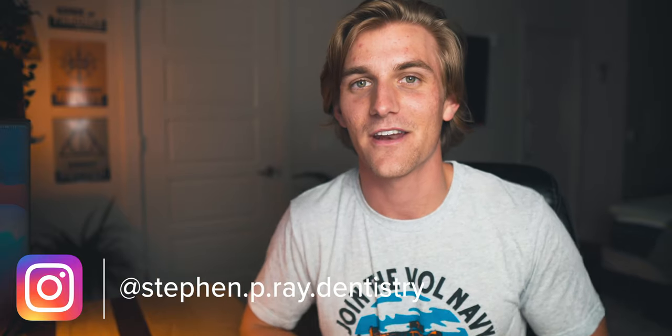I absolutely appreciate and love each and every one of you. I'm so excited about all of you being here, commenting, and just building this little community on my channel. I'm really pumped for the future. I always ramble too much, so I'm going to spare you the rest of this. Thank you, and I will see you in the next video.